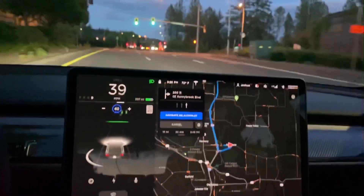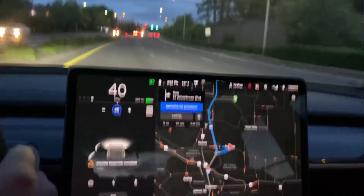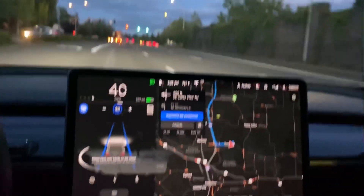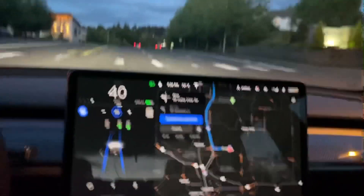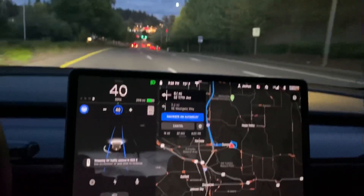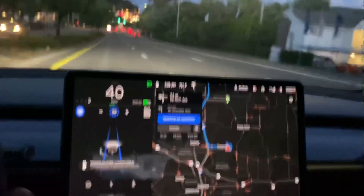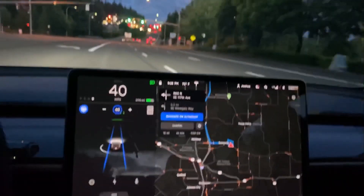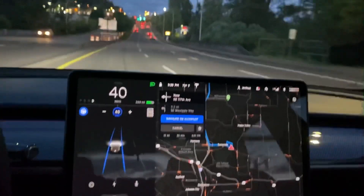Let's see — there is a truck in front of me there. I was actually surprised it still let me go through — it didn't ask for my confirmation on that light either. This one is way out there. Yeah, so it is asking for confirmation on this one — I'll leave it off for a few more minutes. That is a little too far out for it. So that one I did have to confirm because the car was just too far out in front of me.